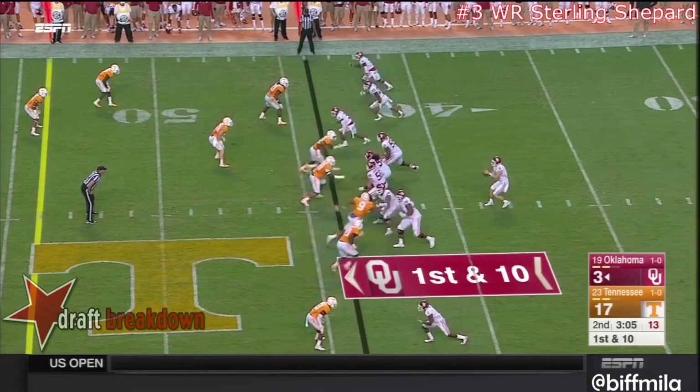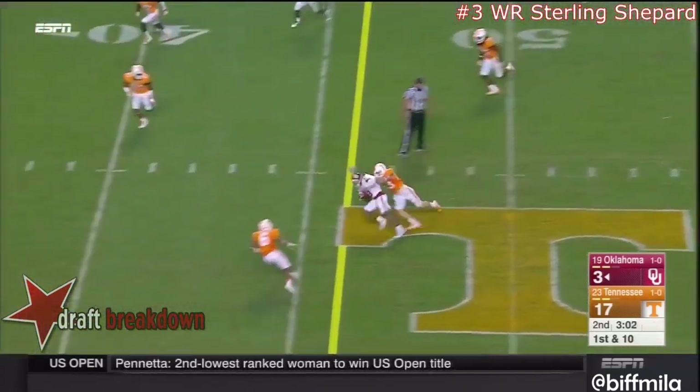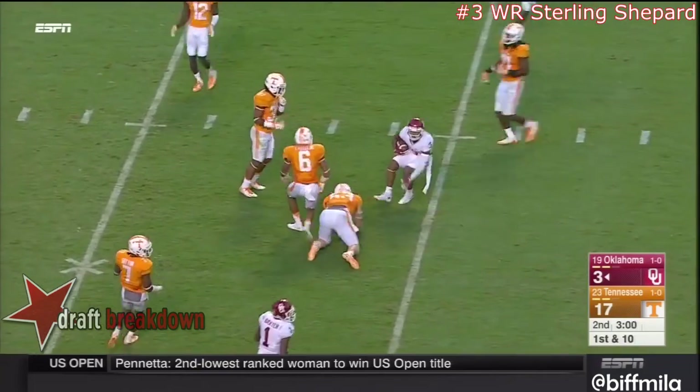I think they had Jermaine Gresham at the end too, didn't they? Throw over the middle — a perfect strike to Sterling Shepard with a nice gain there.